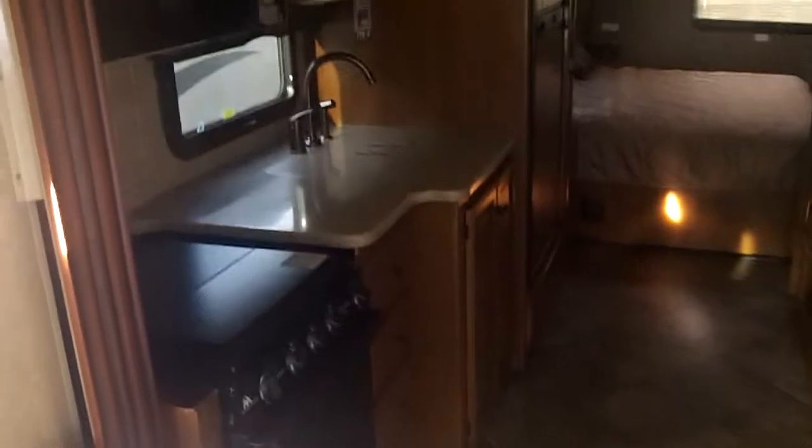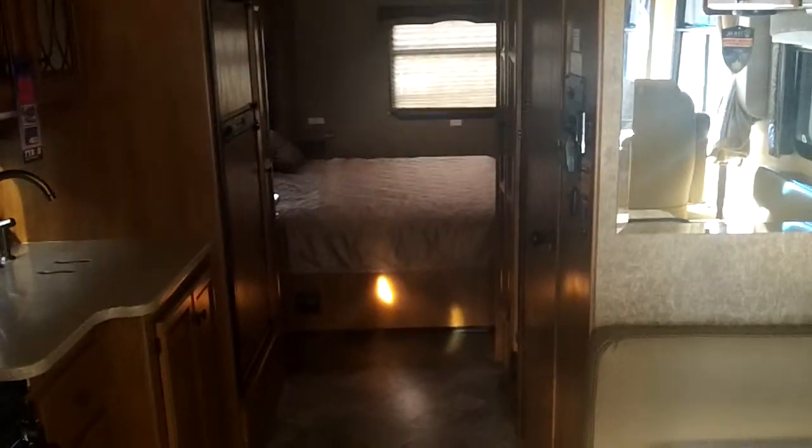There's a good amount of kitchen space, a king-size bed in the bedroom, nice wardrobe space, and pantry space as well.